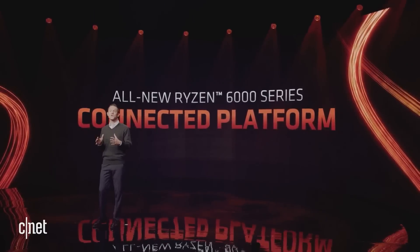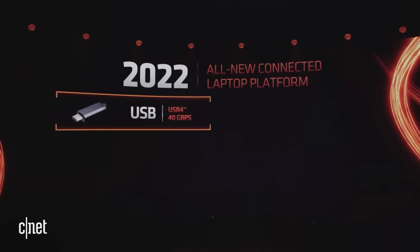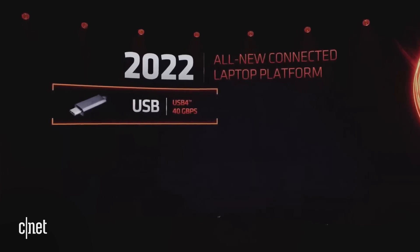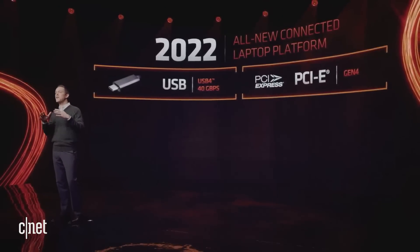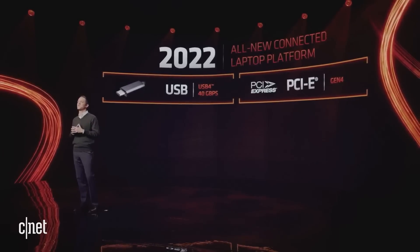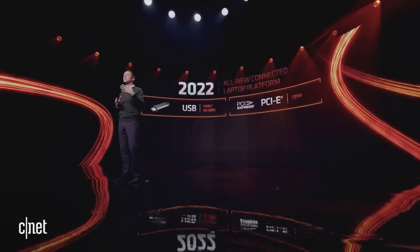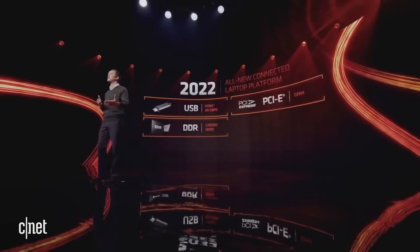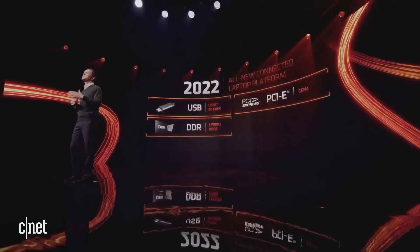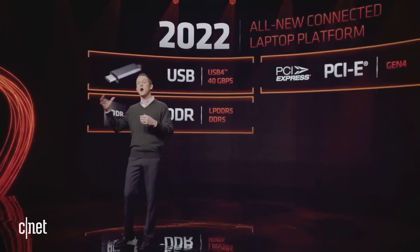Ryzen 6000 also introduces an all-new connected laptop platform. First, there's an all-new high-speed USB 4, delivering 2x the transfer speed compared to USB 3.2. PCIe Gen 4 enables the latest generation of mobile GPUs and NVMe drives to their full potential, with twice the speed of PCIe Gen 3. We've enabled the latest DDR5 or LPDDR5 on all Ryzen 6000 platforms to ensure the RDNA 2 engine is properly fed, delivering the optimal graphics experience.